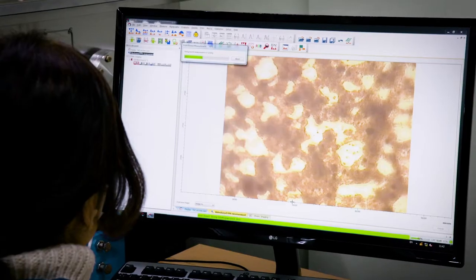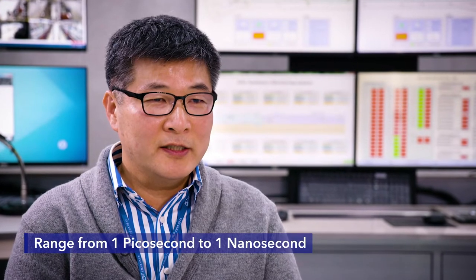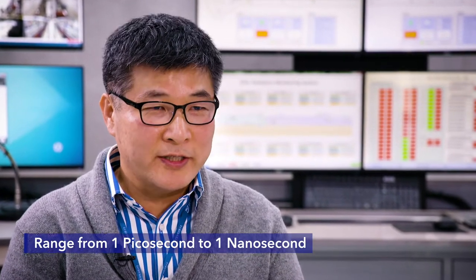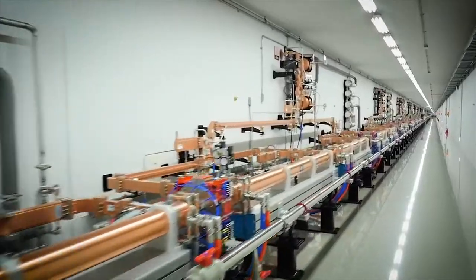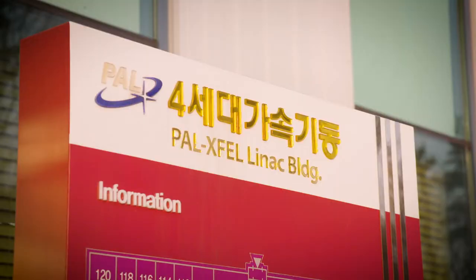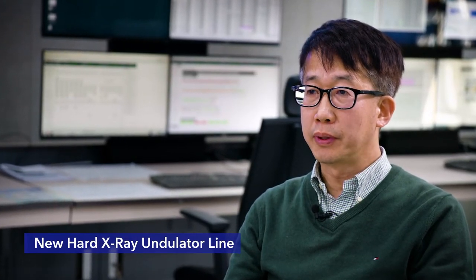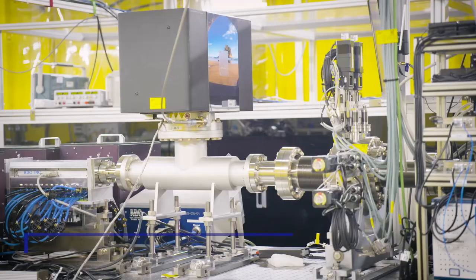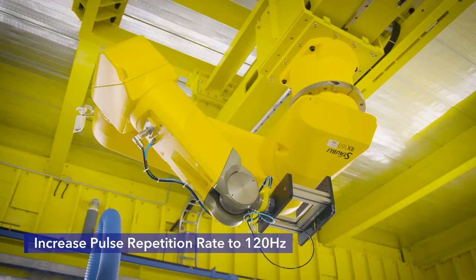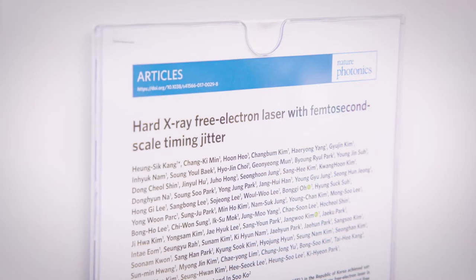We use PAL XFEL to study materials in the intermediate process of reactions. The minimum time resolution is 150 femtoseconds, and the typical range of study is from picoseconds to nanoseconds. We hope to grow our XFEL to accommodate more users in the future. We plan to add one more hard X-ray undulator line to double the beam time for hard X-ray users, and increase the pulse repetition rate to 120 Hz to enable more users with unprecedented stability.